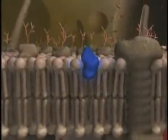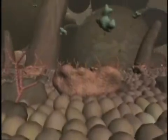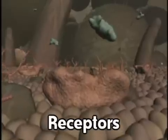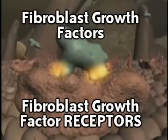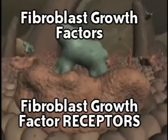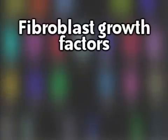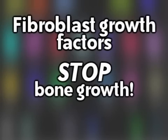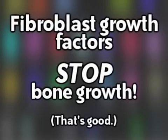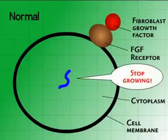Normally, cell membranes filter the substances that enter or exit a cell through the use of hundreds of different types of receptors. Fibroblast growth factor receptors normally transport fibroblast growth factors into the cell. Even though the name may suggest otherwise, fibroblast growth factor's normal purpose is actually to stop bone growth. This prevents overgrowth. When growth factors bond to their receptors, a signal is sent into the cell telling it to stop growing and dividing.